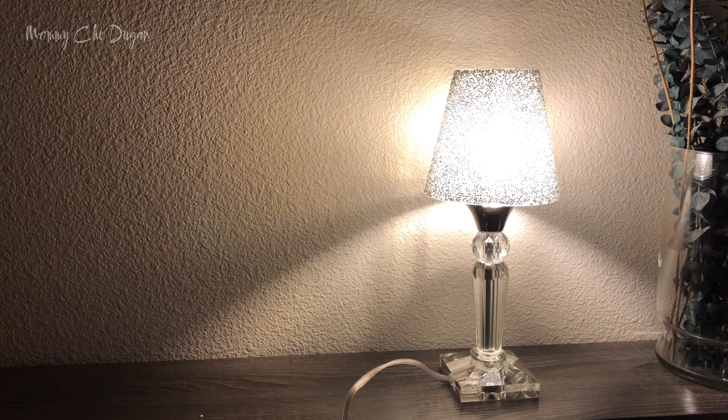Elevate your home décor and lighting experience with this Moroccan Mosaic Table Lamp. Its elegant design, versatile functionality, and thoughtful craftsmanship make it a must-have. Do it for yourself, or give it to someone special today. Thank you for watching.